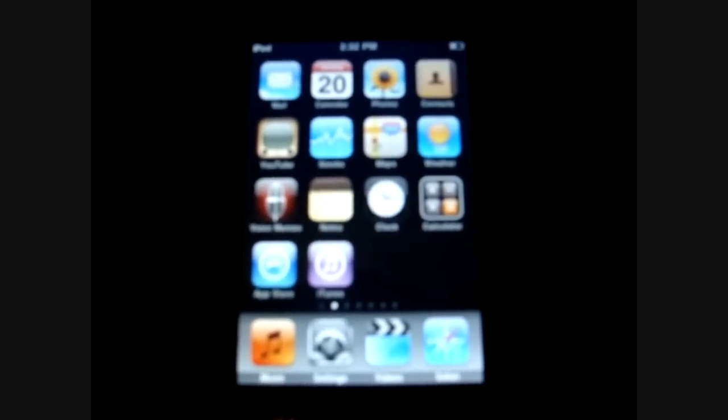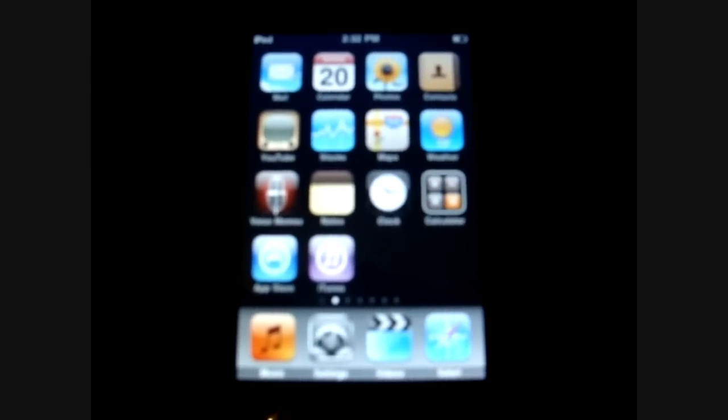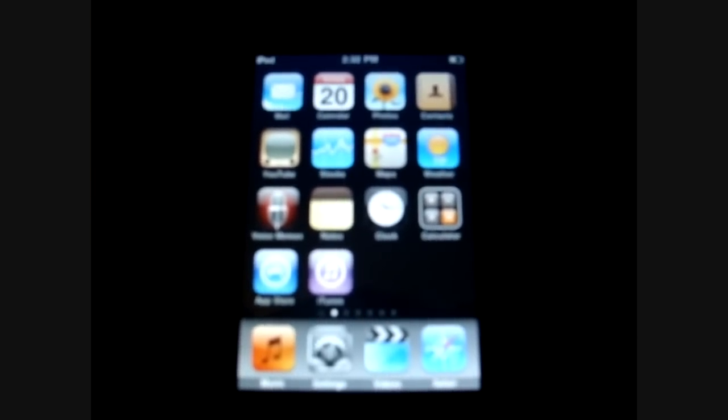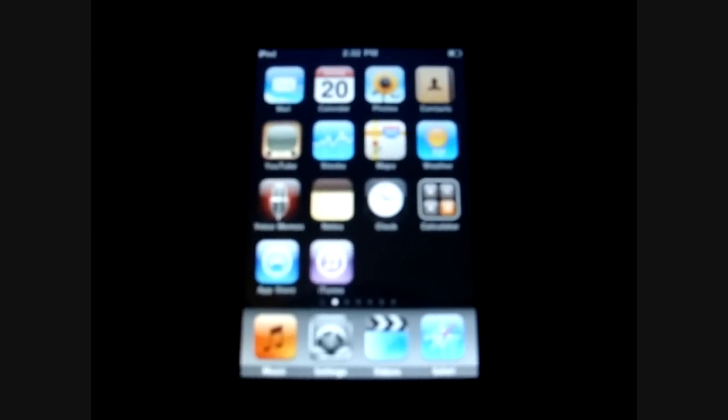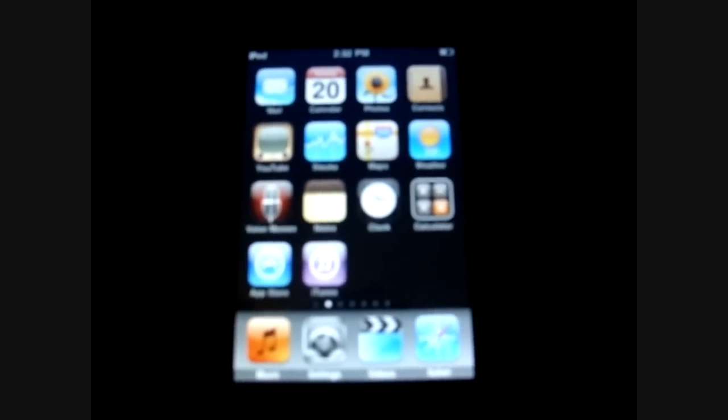This is a glitch I found on my 2nd generation iPod Touch in Spotlight Search. It is firmware 3.1.3. Just thought I'd point it out before I switch to iOS 4 tomorrow, where they might remove this glitch.